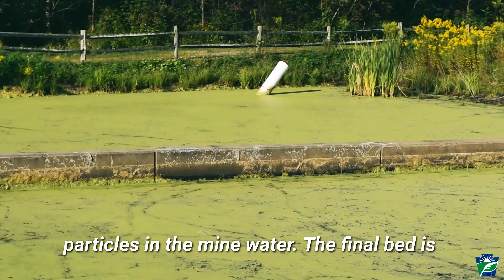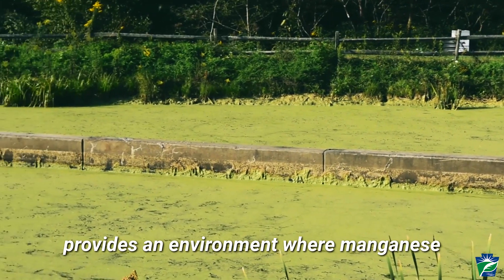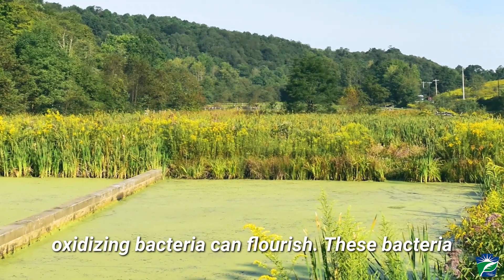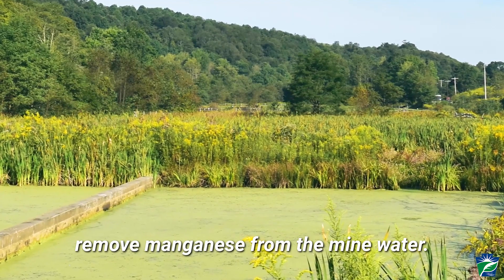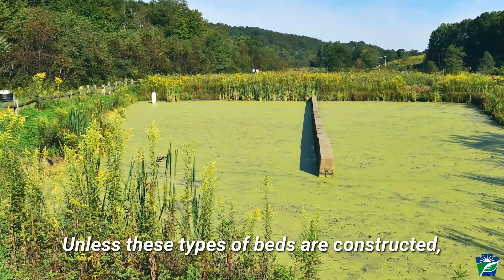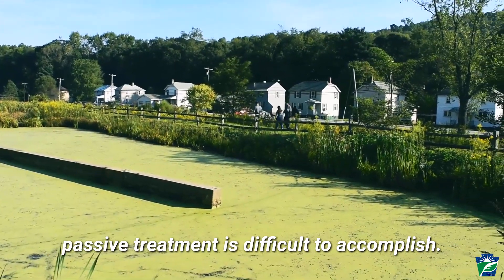The final bed is called a manganese oxidizing bed. This bed is composed of limestone, which provides an environment where manganese oxidizing bacteria can flourish. These bacteria remove manganese from the mine water. Unless these types of beds are constructed, manganese removal in mine water through passive treatment is difficult to accomplish.